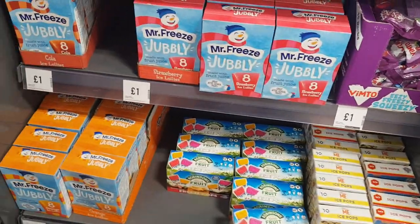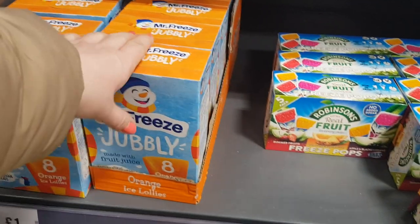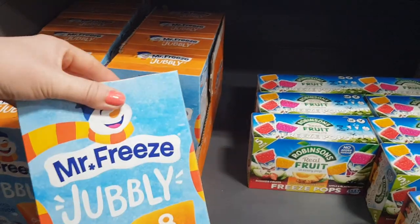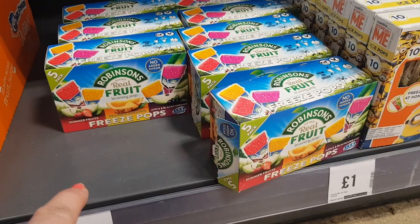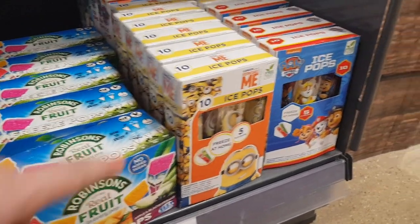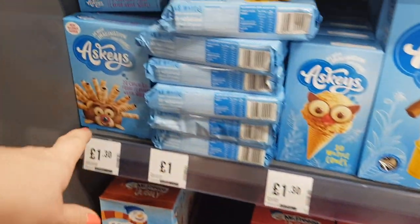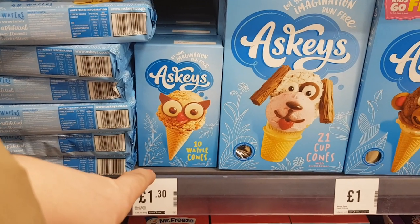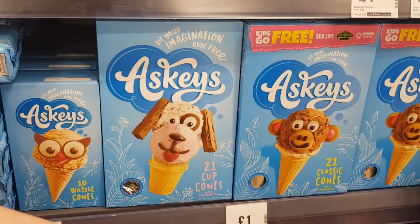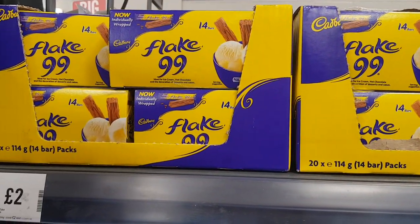They've also got some ice things over here — Mr. Freeze. I'm going to pick these up for my mum because you can't get these for a pound very often, so I'll get her two. They've got the cola ones as well and also the strawberry. There's some Freeze Pops down the bottom for a pound — little ice pops. There's some Paw Patrol ones — Alfie would like those. There's chocolate wafers for a pound and wafer cones. I might get a couple of these bits for the girls with some flakes so they can do a little ice cream treat.